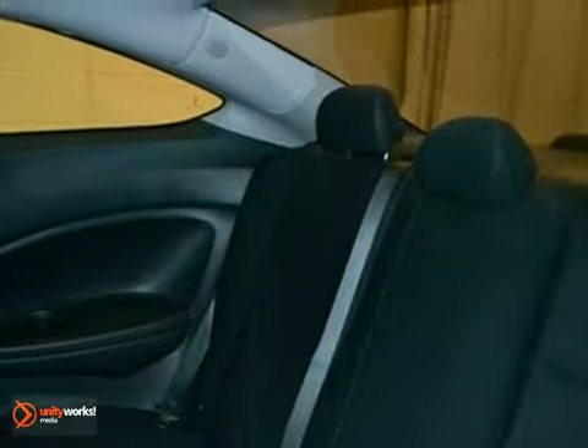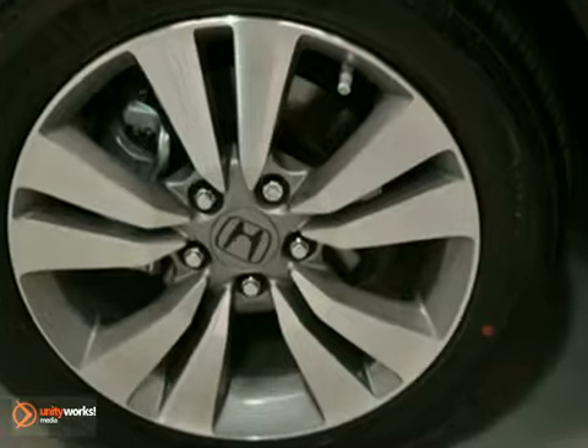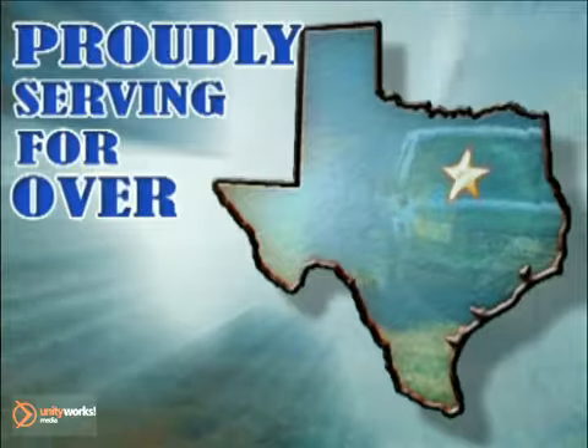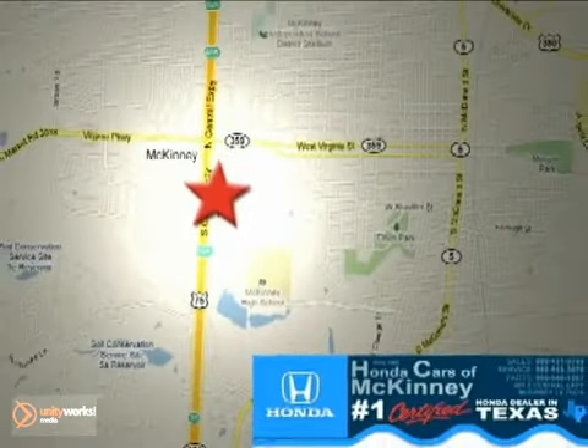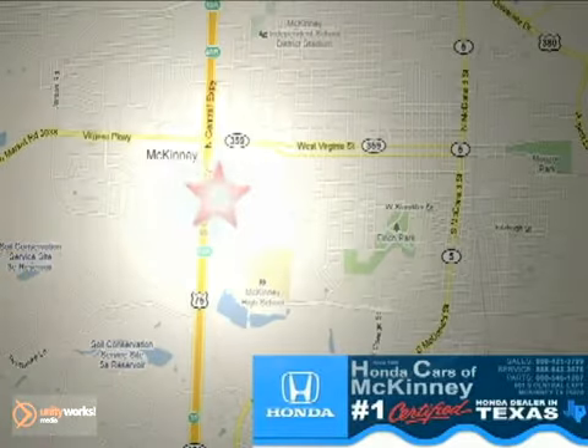It's offered with a full factory warranty. Come in and take a look for yourself. Honda cars in McKinney — all we do is discount Hondas. Stop in today. We're conveniently located on Highway 75 northbound at exit 40A in McKinney.